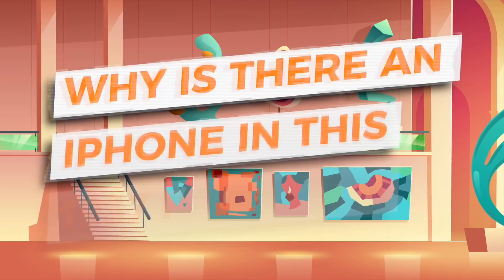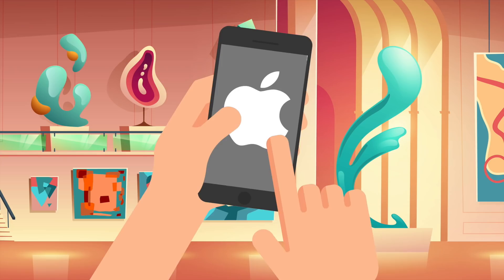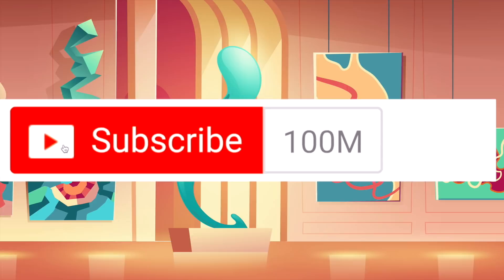Hey guys, it's Charlie here. Today we're going to be looking at why there is an iPhone in a 1937 painting. We all know the Apple iPhone was released in 2007 by Steve Jobs, but in one painting from seven decades ago there appears to be an iPhone. We're also going to look at some other instances of futuristic technology in old paintings.